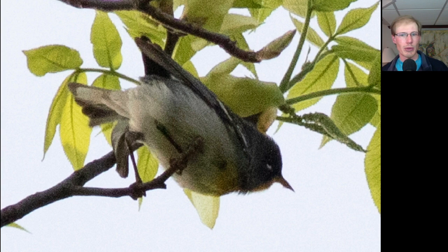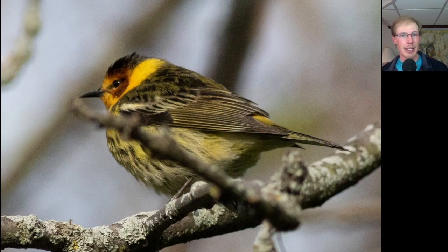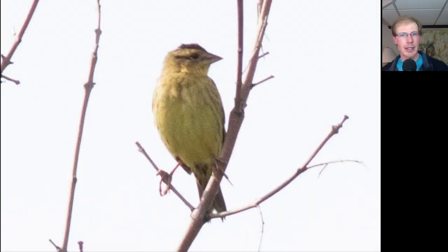Here's a Northern Parula. We had some nice looks at Cape May Warblers. Here's a male Orchard Oriole in flight — you can see that chestnut brown color rather than the bright orange that the Baltimore Oriole shows. Here's a Bobolink, but it's not that adult male plumage we're so used to seeing; this is either a female or an immature plumage.